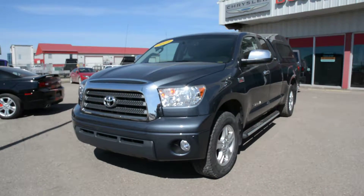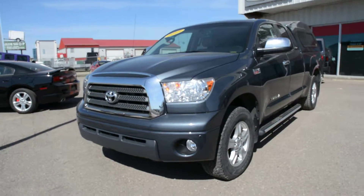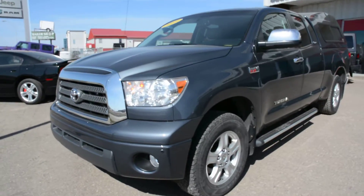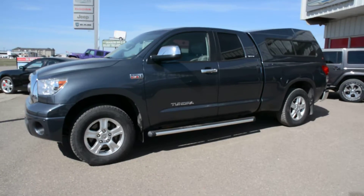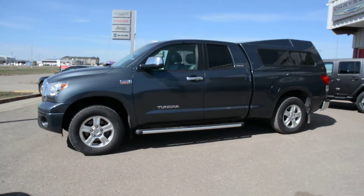Hey everybody, Brittany here over at Bonneville Dodge. Just here to show you this pre-owned 2009 Toyota Tundra Limited we have here on the lot. We're just gonna take a quick walk around this unit today just to show you some of the great features and options that this model has to offer.